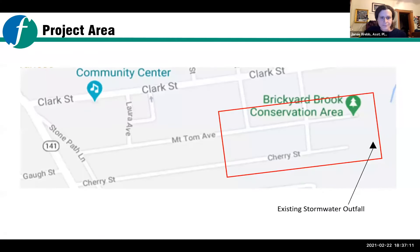As Jamie described, to show you the area we're focusing on in this current grant: it is the eastern ends of Mount Tom Ave and Cherry Street and the portion of Lux that connects between them. This grant was framed around the drainage area that contributes to the outfall in the Brickyard Brook Conservation Area. All of the storm drains in this portion of the neighborhood drain to this existing outfall. That was the reason we made this the boundary of this particular grant, because we were framing it around questions of climate change and precipitation.